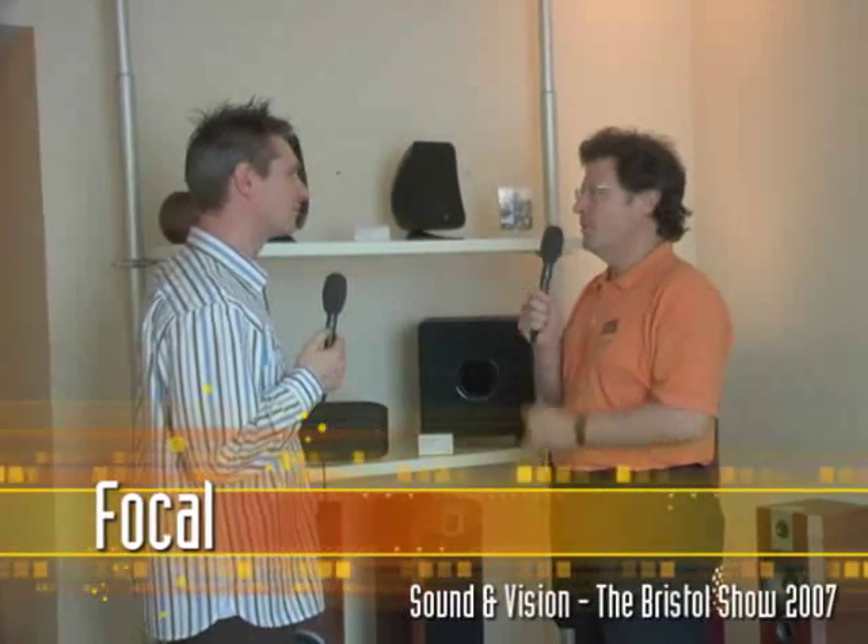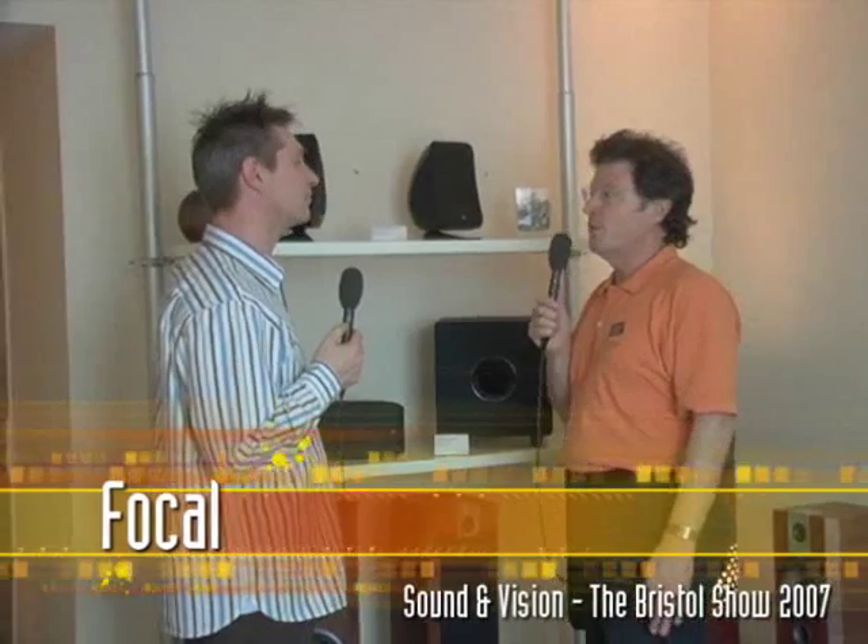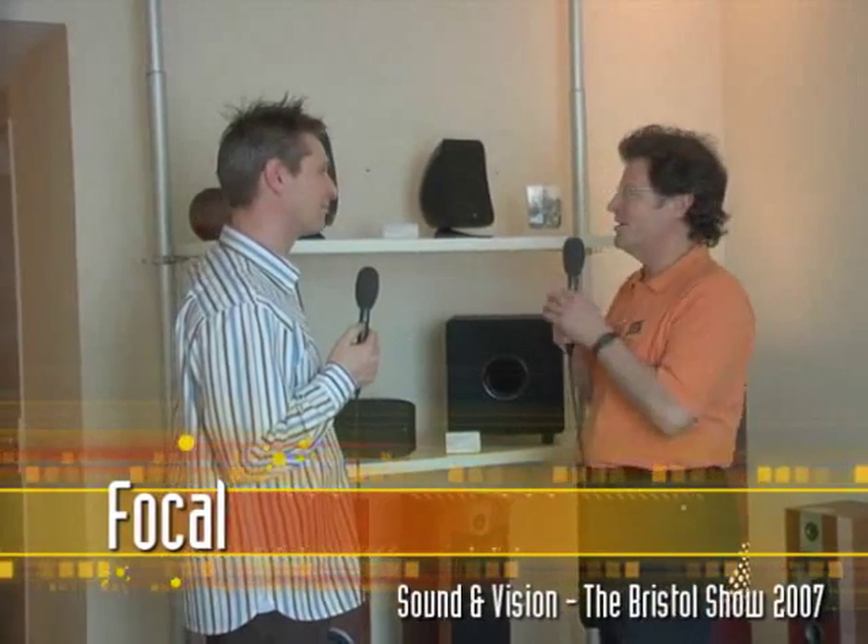I'm here with Fraser Robertson, who is sales manager for the UK for Focal. You've got something that's a UK premiere — first time people have been able to see these speakers in the market. Why don't you explain to our readers and viewers what makes them so different?